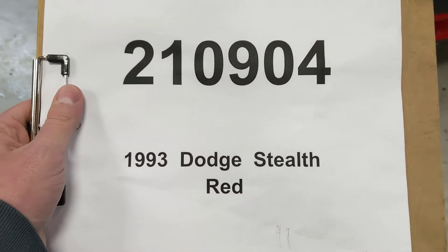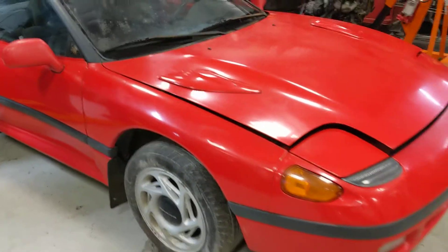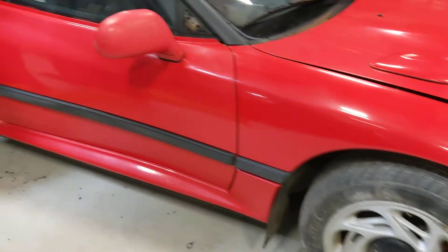Car number 210904, 1993 Dodge Stealth Red. We'll go around — I think this is an ES model.